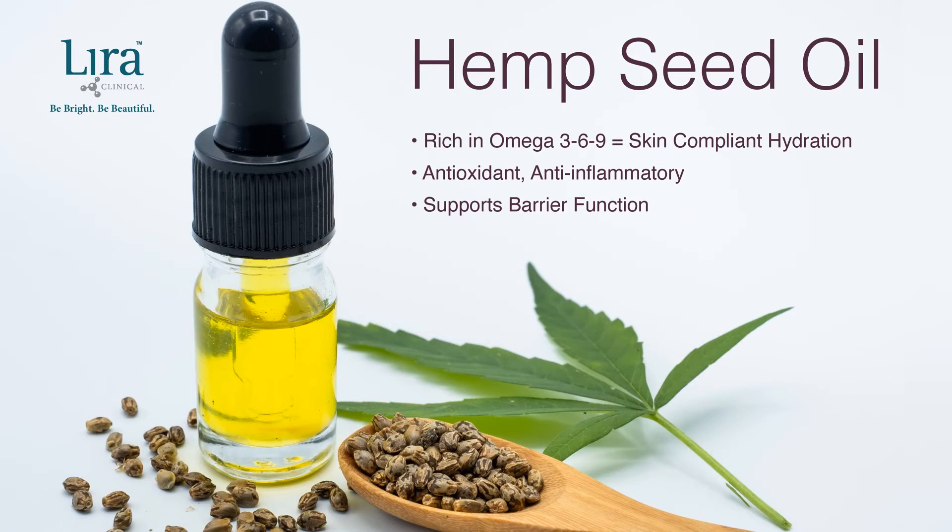Hempseed oil is rich in omega-3, 6, and 9, providing skin-compliant hydration. It is antioxidant, anti-inflammatory, supports the barrier function and elastin stimulation, and encourages fresh and flexible skin.